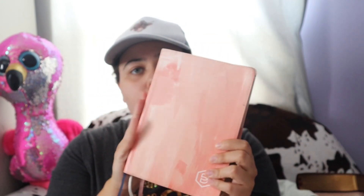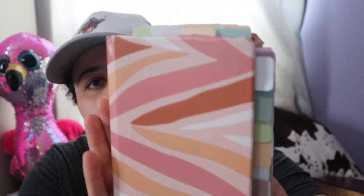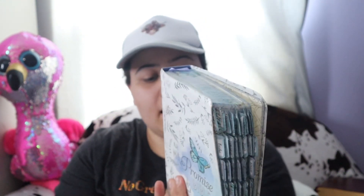My Bible stack for this year has been my Candace Cameron Bure One Step Closer Bible, the She Reads Truth Bible that I painted, my little prayer Bible, and this last Bible on my Bible stack that's been in my rotation — this is the My Promise Bible.